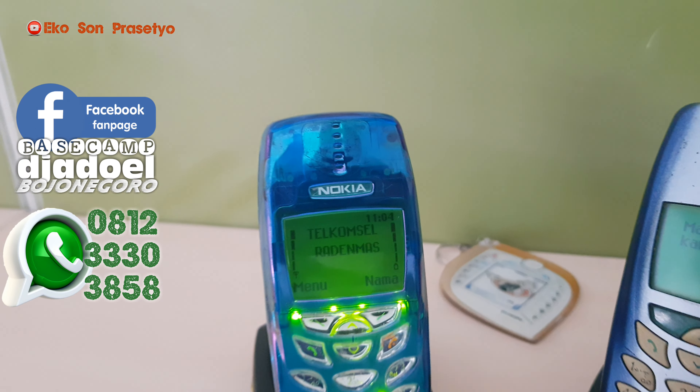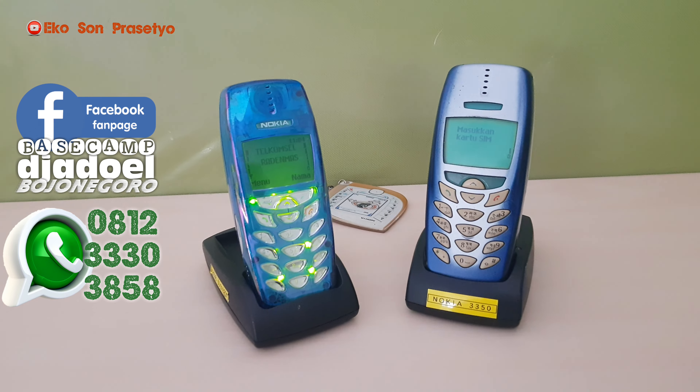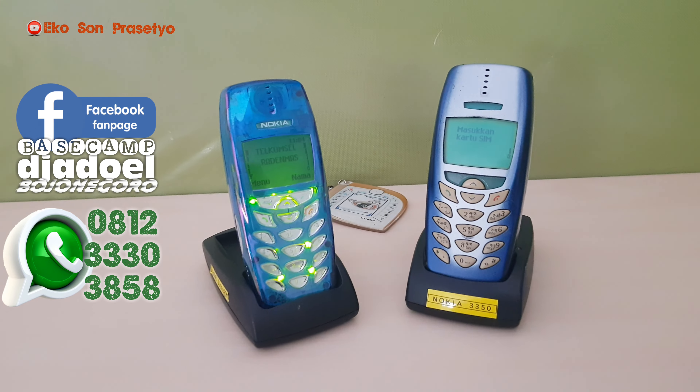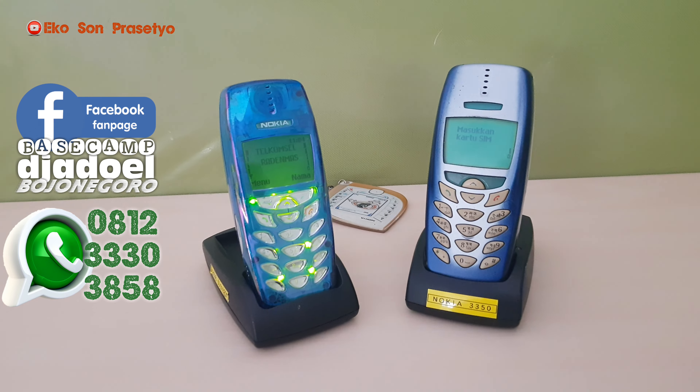Untuk harga pasaran dari unit ini berkisar 150.000 hingga 750.000 rupiah, tergantung kondisi, kemulusan, dan juga kenormalan unit tersebut.